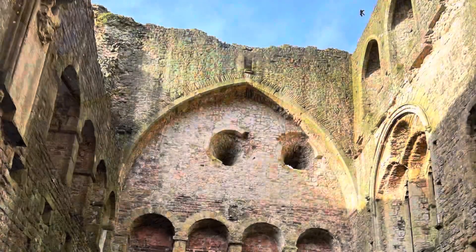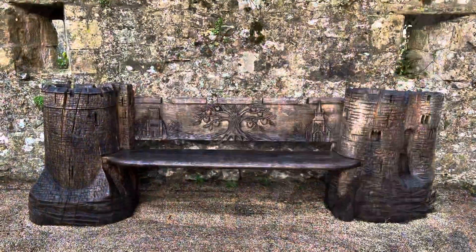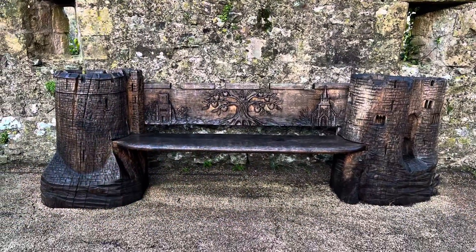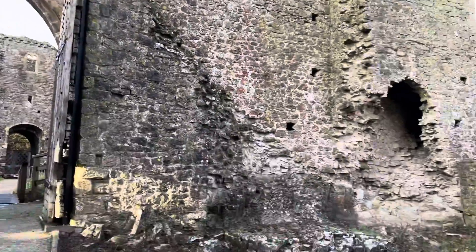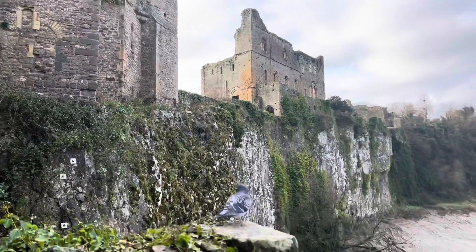Hope you enjoyed the scenes from inside Chepstow Castle, Monmouthshire, Wales, where it overlooks the River Wye. After this we will head on to Tintern Abbey, on a driving trip in Wales in December 2021. Have a great day. Look at those cliffs. Bye bye.